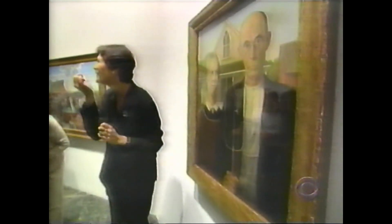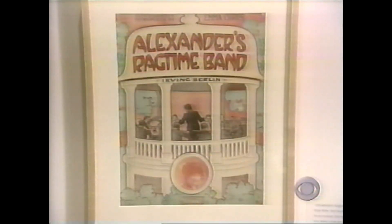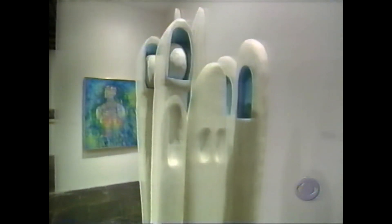They are icons of American painting, photography, and sculpture. They are the early flickerings of Hollywood and the blossoming of Tin Pan Alley in the Broadway musical. They are just some of the jewels of a mammoth exhibition entitled The American Century: Art and Culture, 1900 to 1950 — the first of a two-part retrospective at the Whitney Museum of American Art in New York.